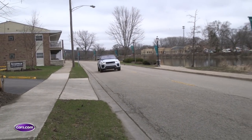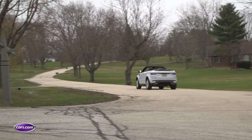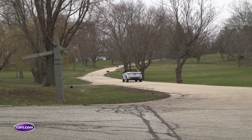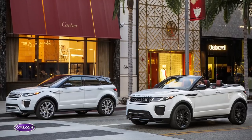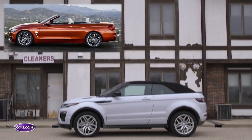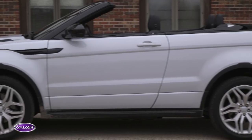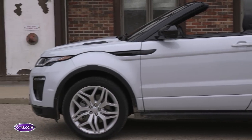While the 2017 Range Rover Evoque convertible's driving experience is decidedly car-like, familiar convertible shortcomings remain. The convertible retains the overall styling theme of the two and four-door Evoque SUVs, but don't be surprised if people do a double take trying to figure out what this thing is. It's about a foot shorter than the BMW 430i and Mercedes-Benz C300 convertibles, and when you combine that with its tall beltline, it has a bit of a stubby shape.